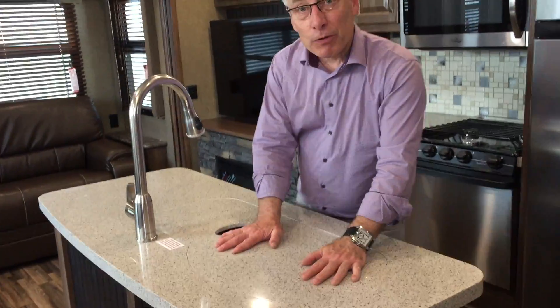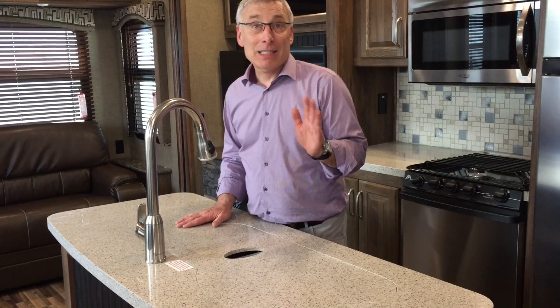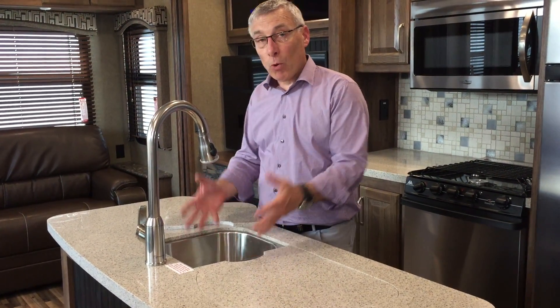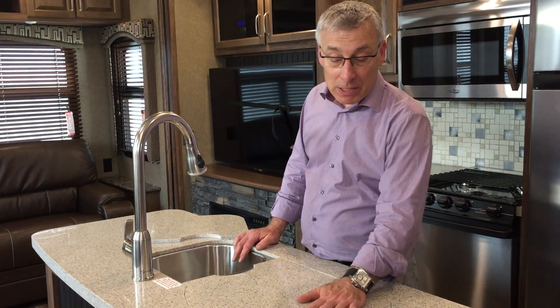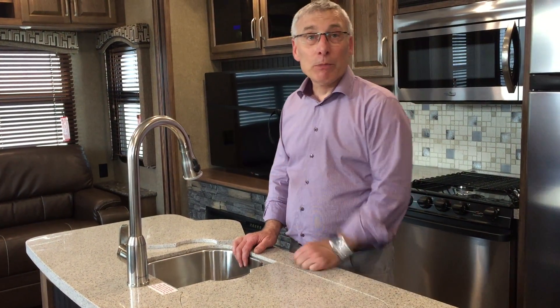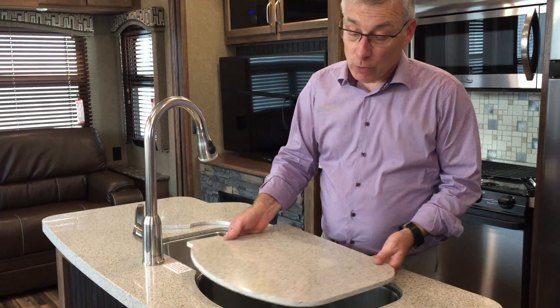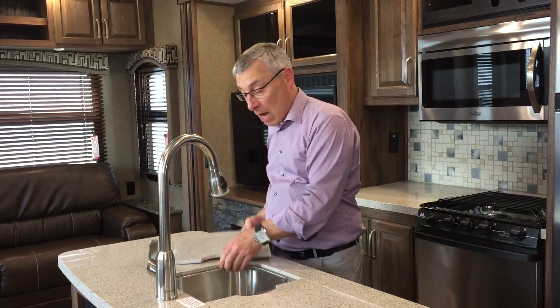Island kitchen with solid surface countertops, including on the island. This sink — I've never seen this sink anywhere else. You're prepping something, you've got a nice small bowl here to rinse vegetables, but it keeps your counter space because these lids fit flush. But when it's time to do dishes, you've got a big bowl sink here, so if you've got the big chili pot, that's getting washed. Deluxe faucet.